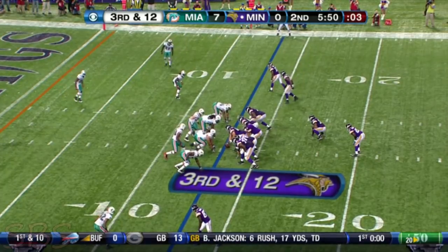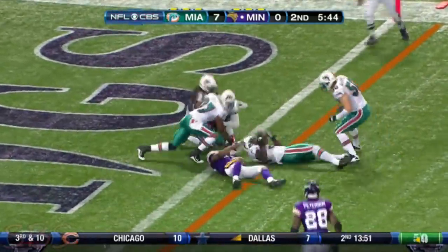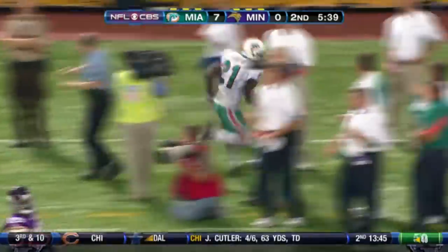It's possible for the Vikings to get a first down without a touchdown. 3rd and 12 here. Favre throwing — ticked off. It falls — picked up, picked off by the Dolphins. Vontae Davis.